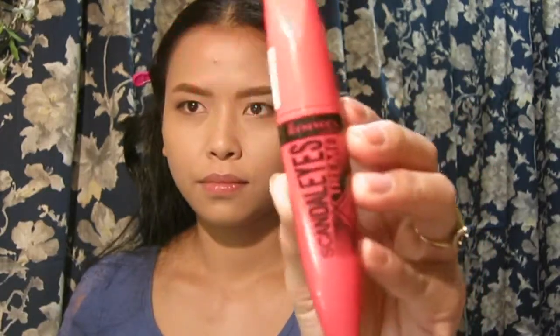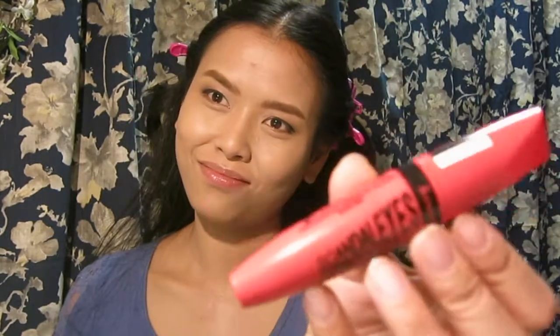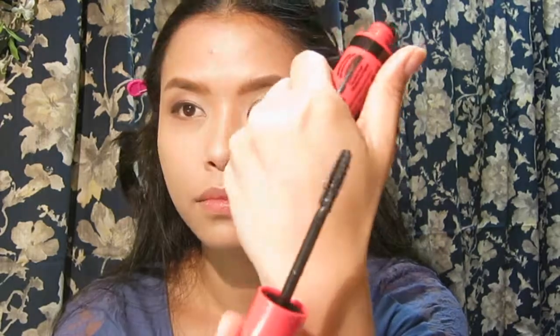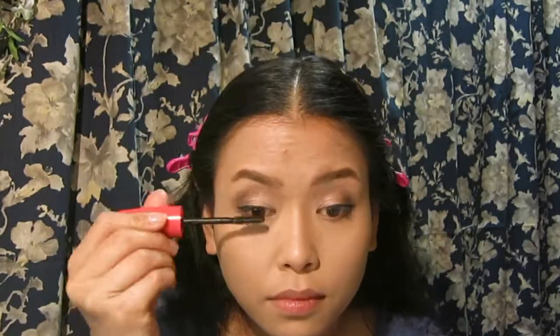The next product is the Scandal Eyes Extreme Mascara in shade 00001 Black. The applicator is really sharp, which helps with precise application.